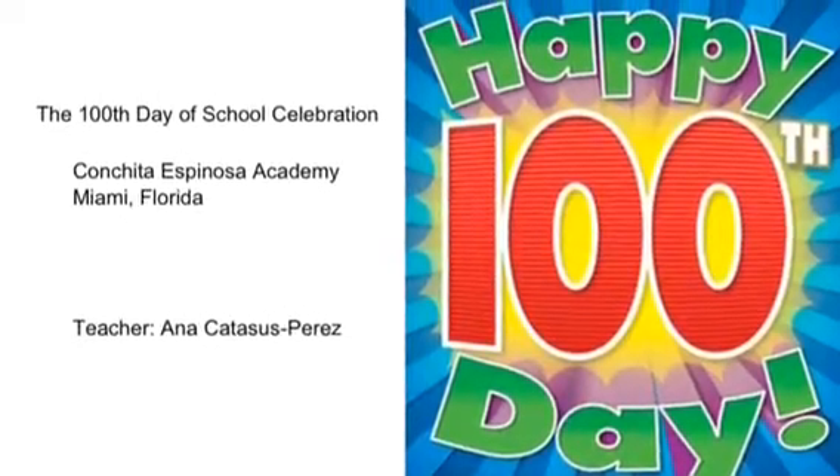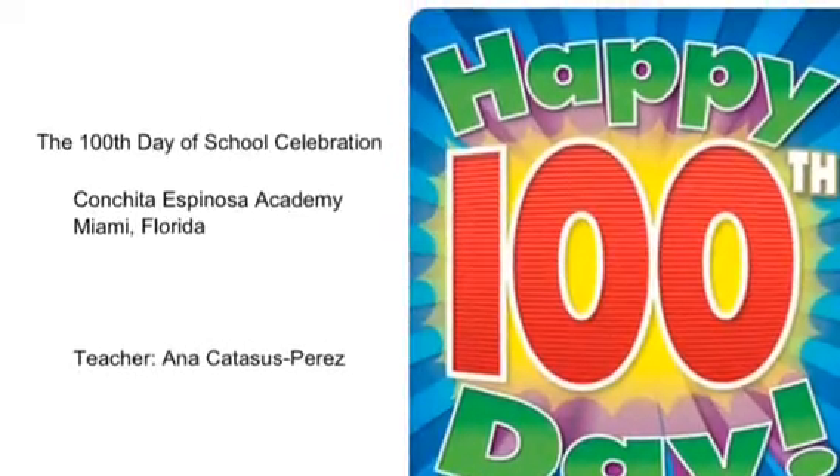The 100th Day of School Celebration, Conchita Espinosa Academy, Miami, Florida.